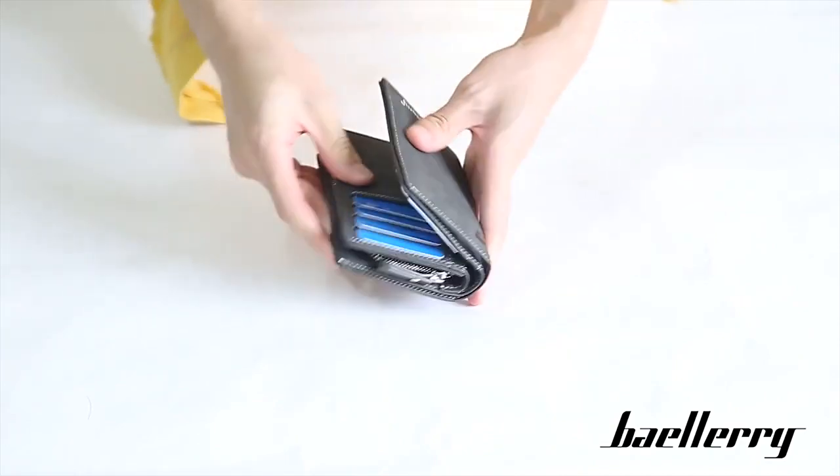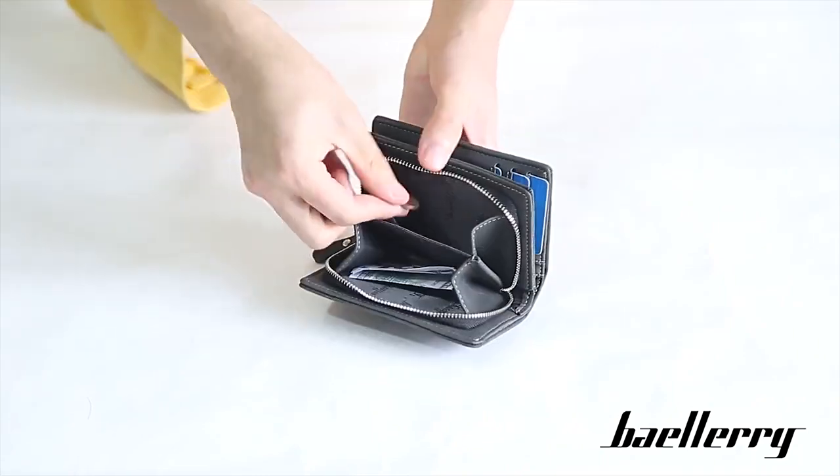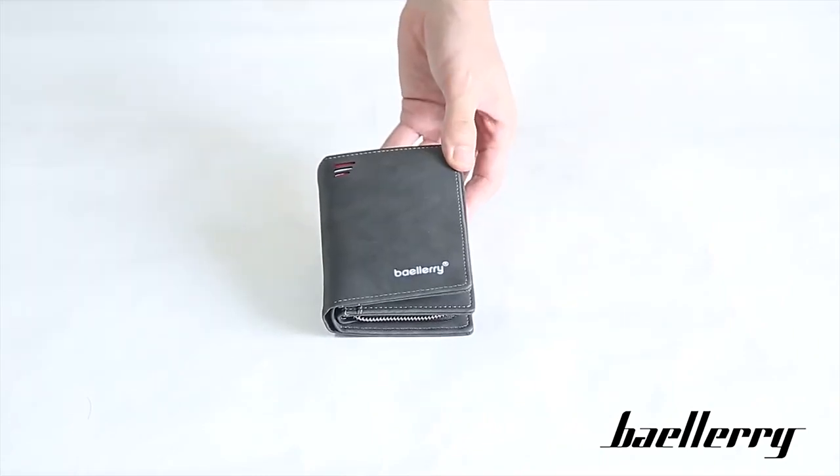Larger bills, convenient storage. Zipper the coin pocket with built-in layering, which can hold invoices and coins.